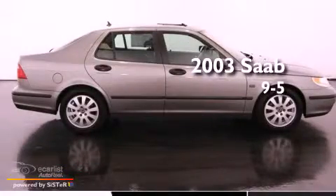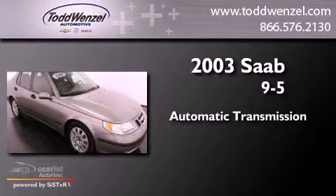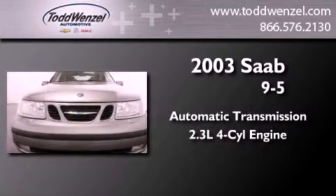This is a 2003 Saab 9.5. This car has an automatic transmission and an inline four-cylinder engine.